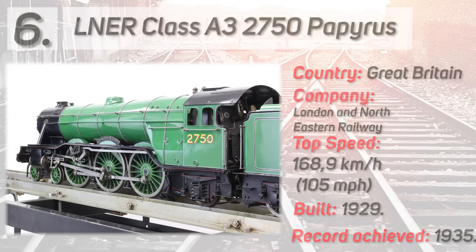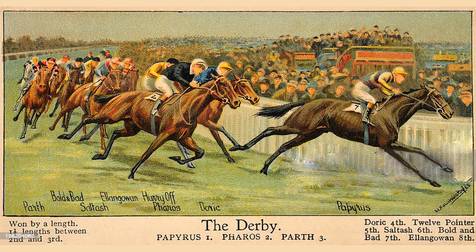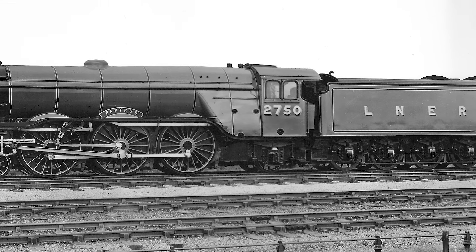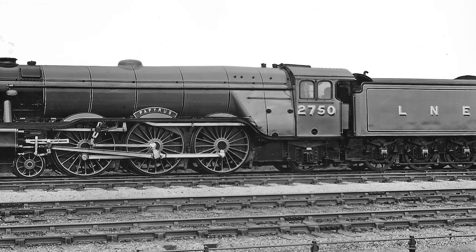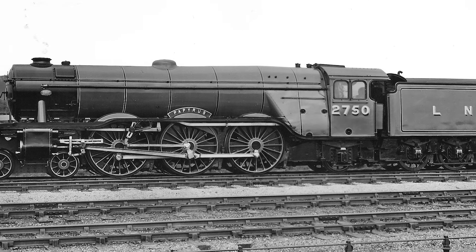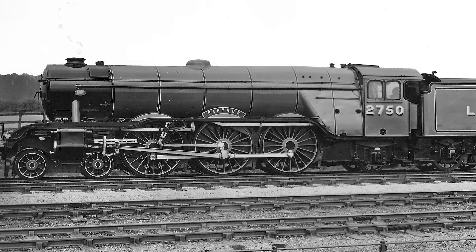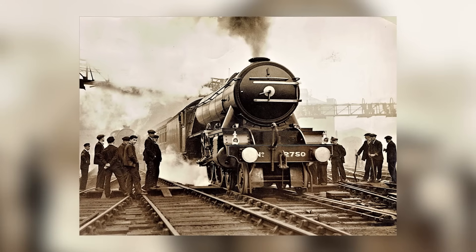The train branded as Papyrus is the same type of locomotive as the Flying Scotsman, and it was used for some time on the Flying Scotsman service. Papyrus was named after the British racehorse which won the Derby. On 5th March 1935, Papyrus became the holder of the world speed record for steam locomotives with 168.9 km/h or 105 mph — the first authenticated record-breaking run at over 160.9 km/h or 100 mph with complete surviving documentation. Incredibly, Papyrus hit its top speed while hauling 243 tons of cargo.